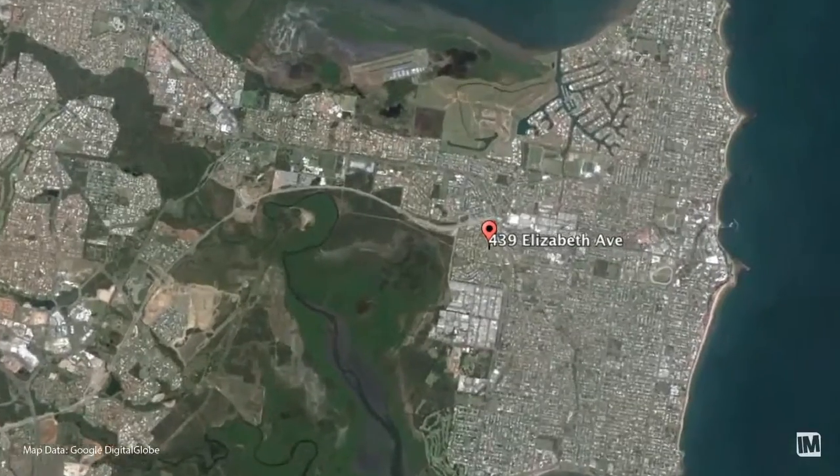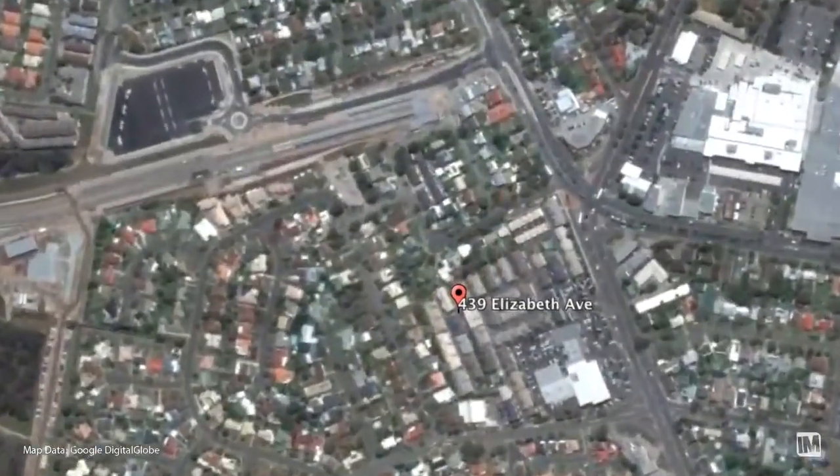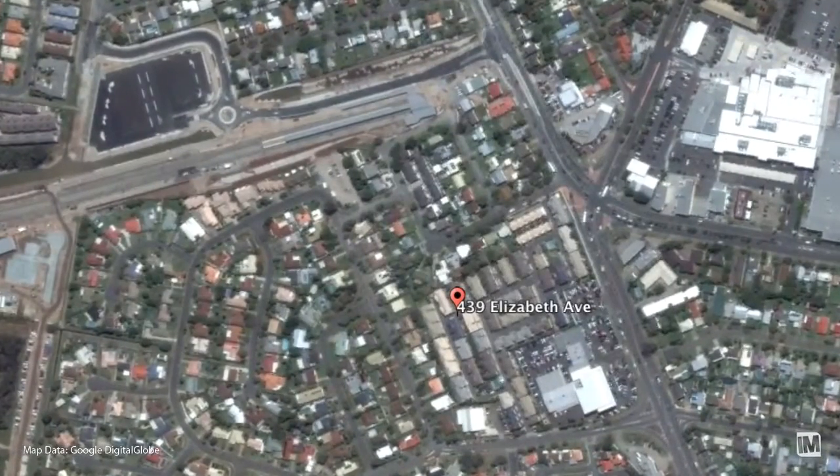Hi, this is Tim McCurt, author, property marketing expert and on-site sales specialist. Today we're at the Kipperwing Outlook Complex, unit 37, ever so close to the Kipperwing shops and only a stone's throw away from the incoming train line.